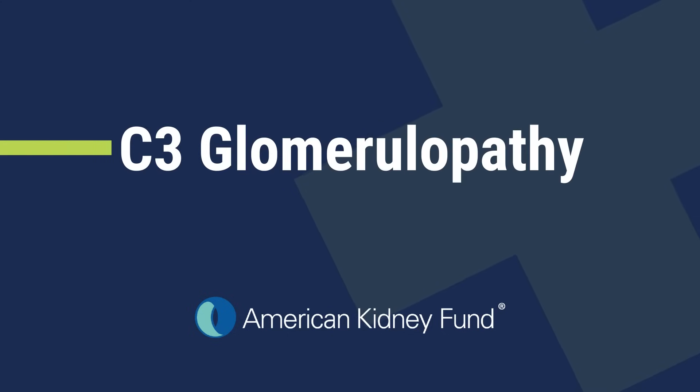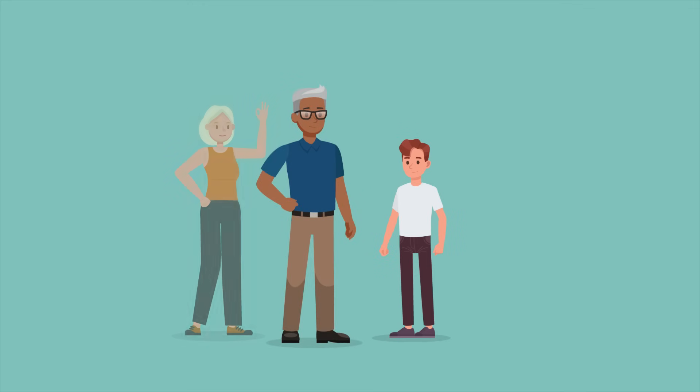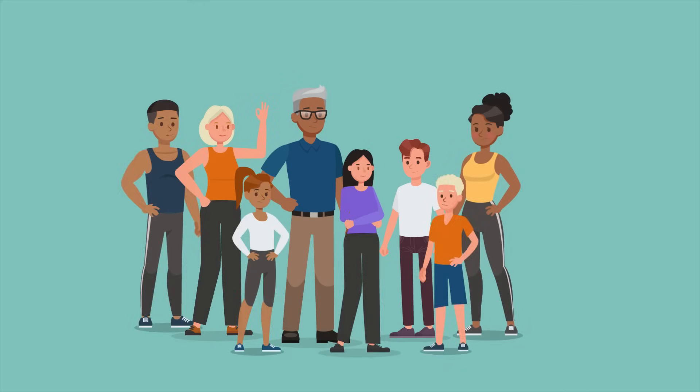Let's learn about C3 Glomerulopathy, a rare disease that affects how well your kidneys work. C3 Glomerulopathy, also known as C3G, is typically diagnosed in children and young adults, but it can be diagnosed at any age.